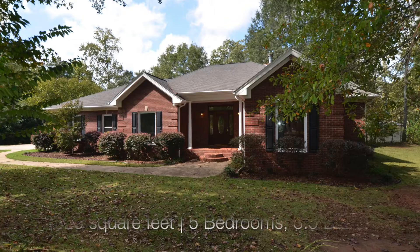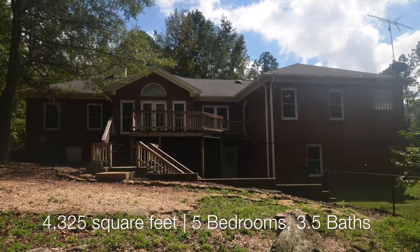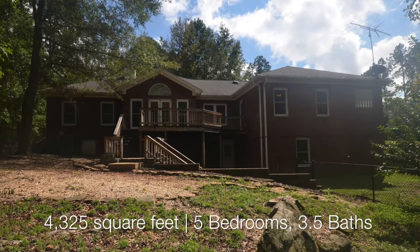Hey everybody, my name is Annie Williams and I am part of Real Estate in Auburn. I've got Jordan Holliday and Mariah Taylor here with me today, and we want to introduce you to a new property that we're about to put on the market. This is 2800 Grand National Parkway. It's about 2,575 heated and cooled square footage on the main level and 1,750 in the basement.